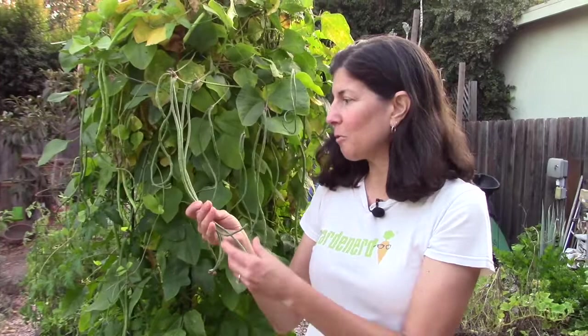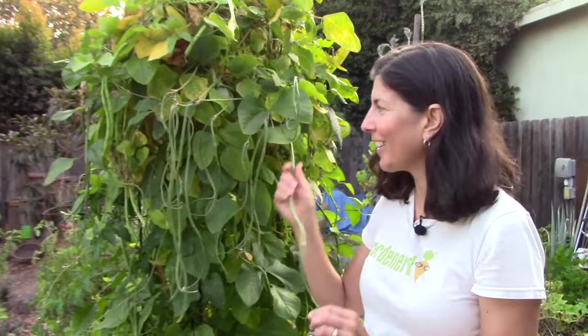Now on to the beans. One of the really good things about the garden this year has been the yard-long beans. These are all just getting started — they're only about 12 to 15 inches long, but some of them are even longer. They have so far only been nibbled on a little bit by the rats, but for the most part we've been enjoying them. In fact, we just had some for dinner.